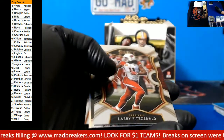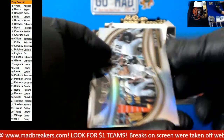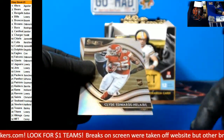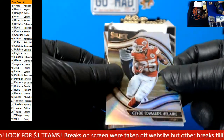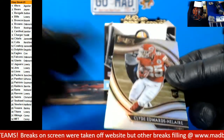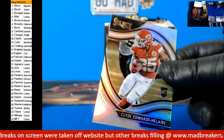AJ Dillon rookie. Drew Brees silver. Oh very nice — Clyde Edwards-Helaire silver fill vision. And a Darnell Mooney — that's going out to James Wilkins.